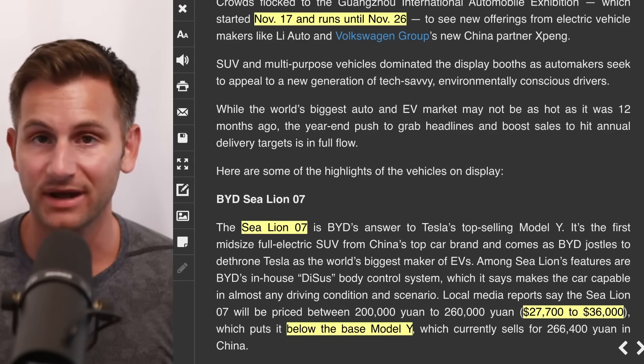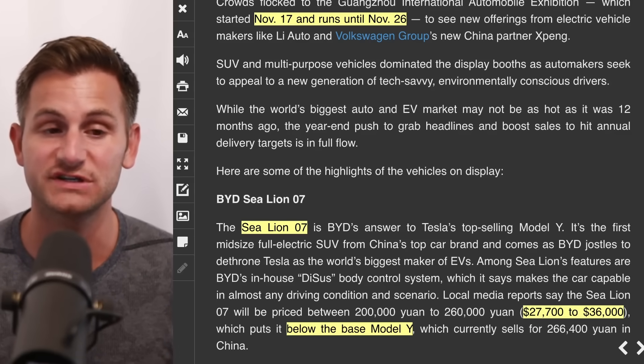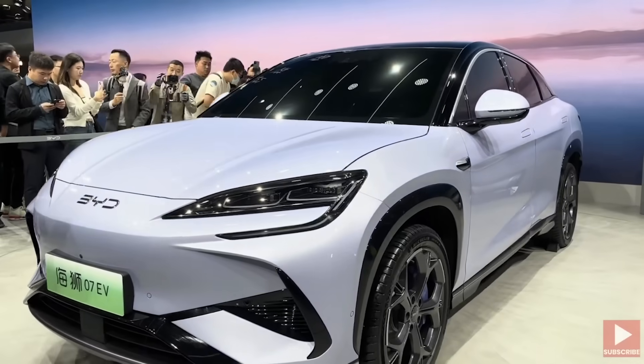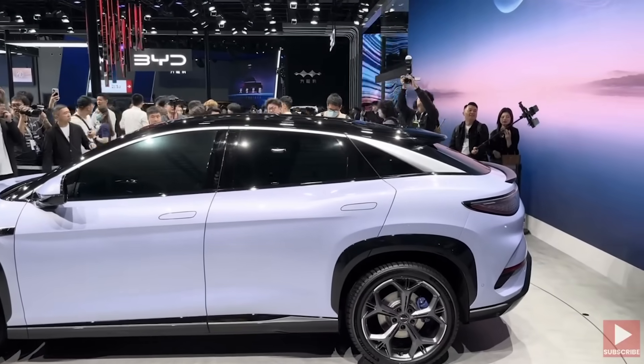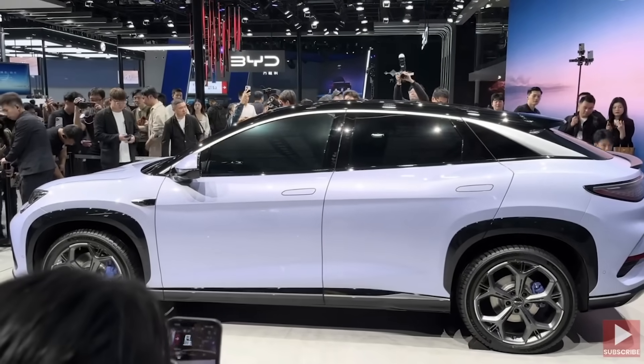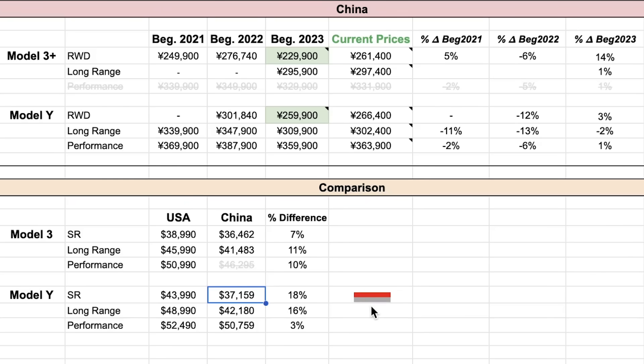BYD unveiled its direct Model Y competitor called the Sea Lion 07, starting between $27,700 and $36,000 USD — below the base price of the Model Y in China, which starts at $37,100 USD with the performance at $50,700. This is the first model in the Sea Lion series and BYD's first mid-size all-electric SUV in their Ocean lineup, with deliveries starting in the first half of 2024. The Sea Lion lineup will also include hybrids. BYD is clearly taking a high-volume, guerrilla marketing approach, flooding the market with options.